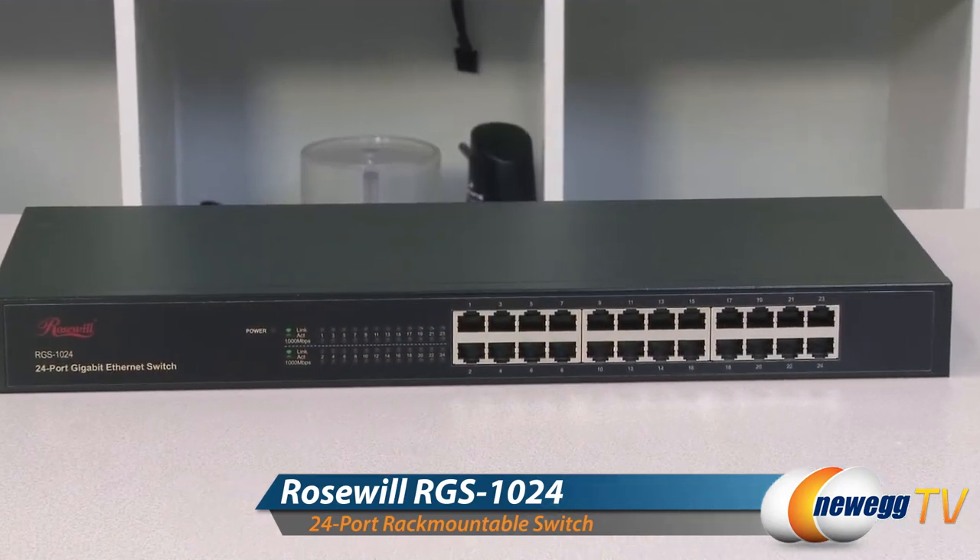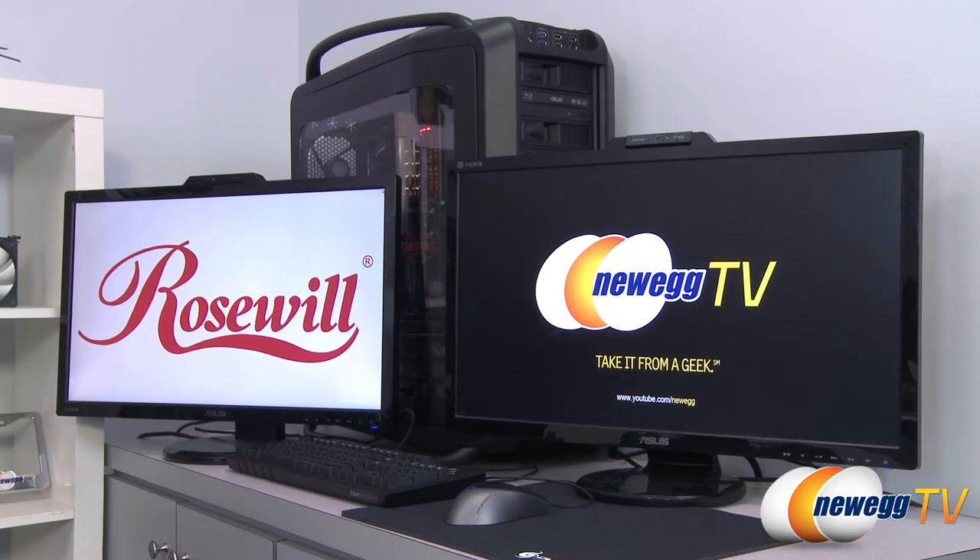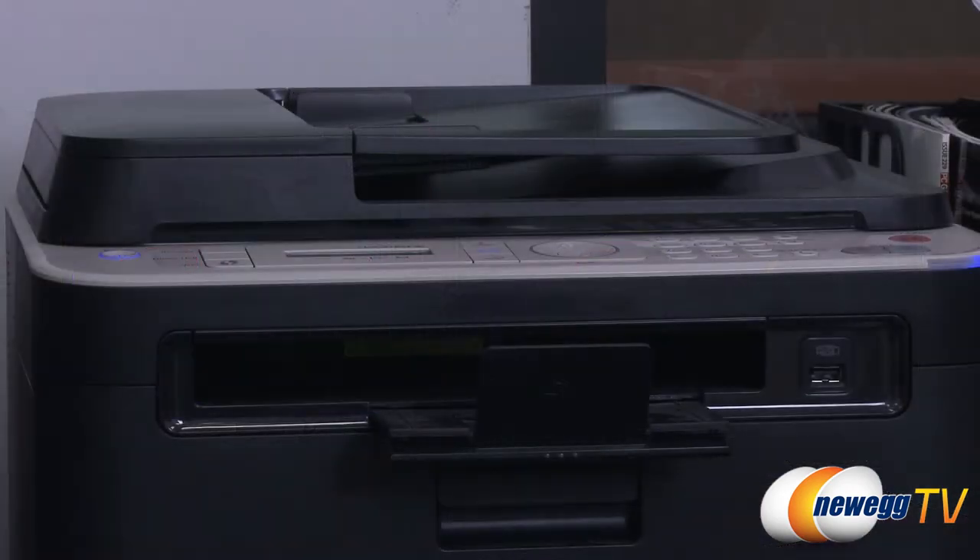This Roseworld 24-port rack-mountable gigabit switch allows you to easily connect additional computers, servers, printers, and other peripherals right to your home or office network for faster and more reliable data transfers and online streaming.